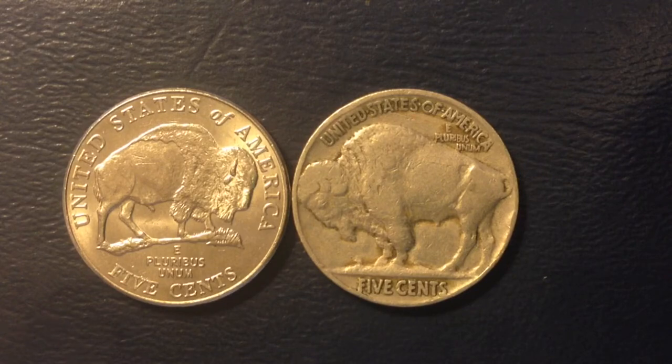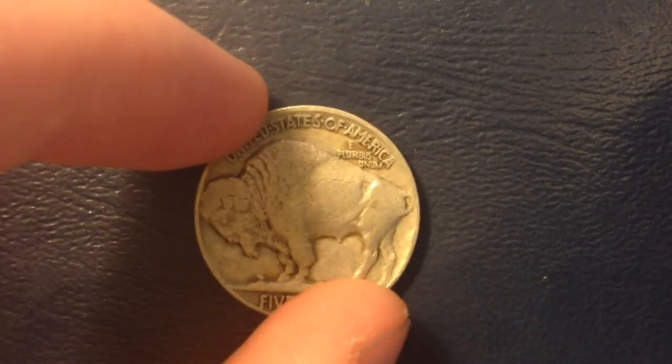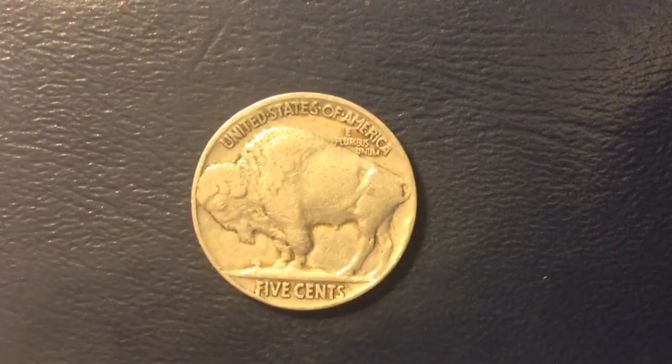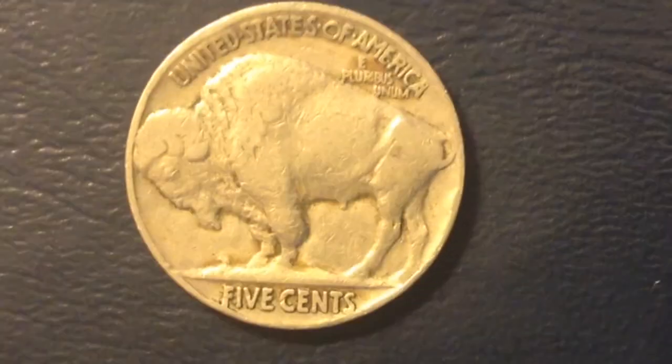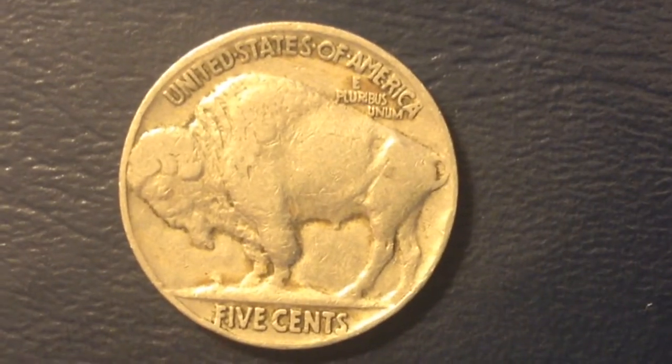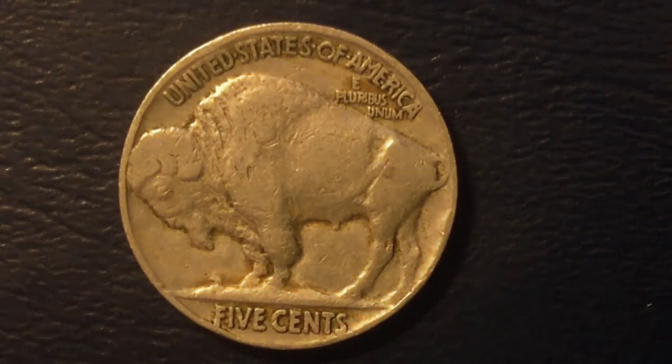On the right is the iconic Buffalo nickel — I found this one while coin roll hunting. On the reverse it features the American Buffalo or bison; I'm not really sure the difference between the two, but that animal is on the reverse.